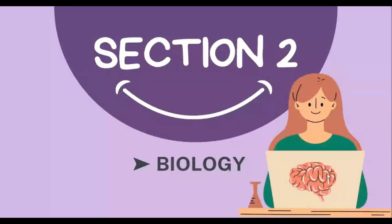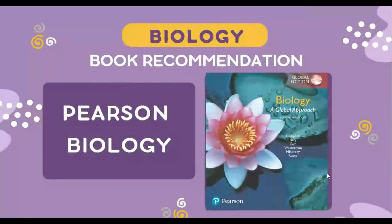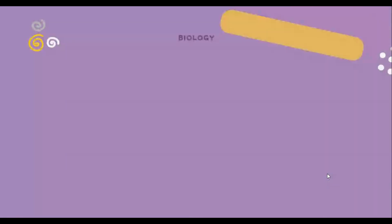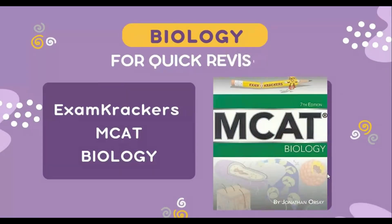Let's dive into the scientific section. The very first subject is biology. Biology is one of the most vast topics of the IMAT — its actual concepts are not that difficult to understand but require more time. The book I recommend for learning biology is Pearson Biology. If you think you need a more advanced understanding, you should go with the AS and A Levels biology book. You may also use it after a first revision of the Pearson book. For a quick revision of topics, you can use Exam Crackers MCAT Biology, but that's just for quick revision.